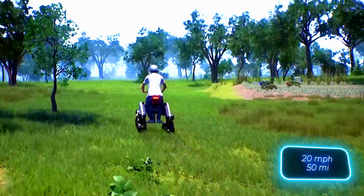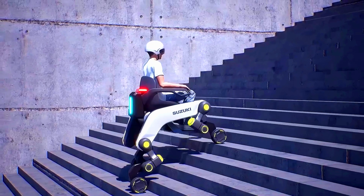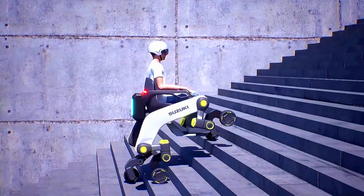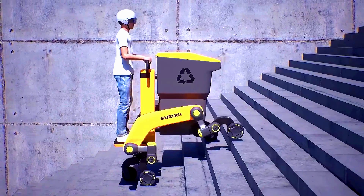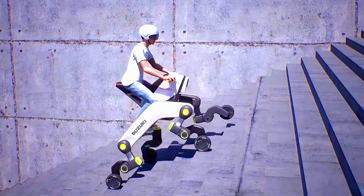Some aspects of the MOQBA have been revealed. The plan is for this tech marvel to have a top speed of 32 kilometers per hour and a range of up to 80 kilometers. Additionally, the frame can be customized by swapping out the motorcycle-style saddle with options like a cargo basket.